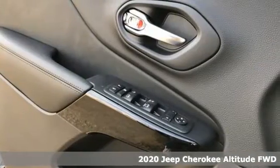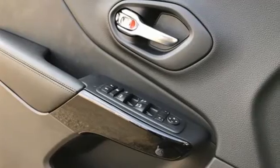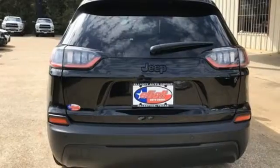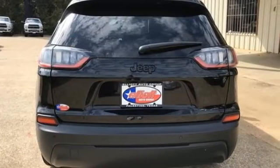Plus, it offers an exciting list of features: inline four-cylinder engine, manual tilting steering column, streaming audio, rear parking sensors, and manual telescoping steering column.